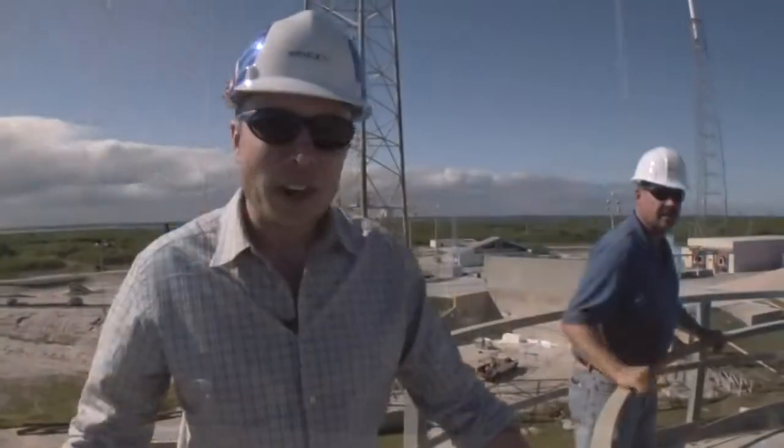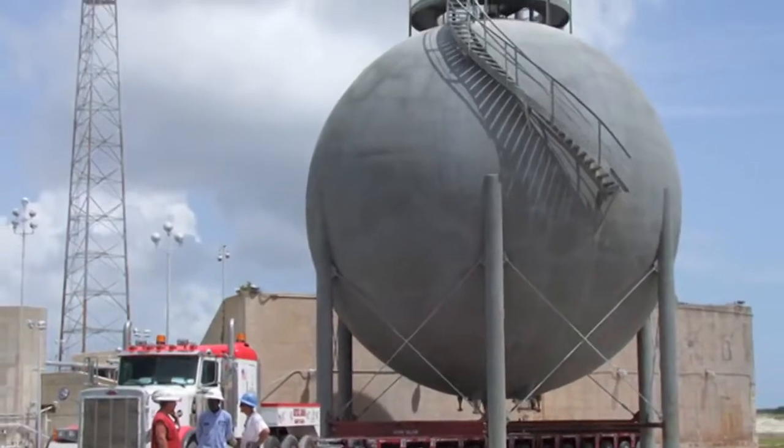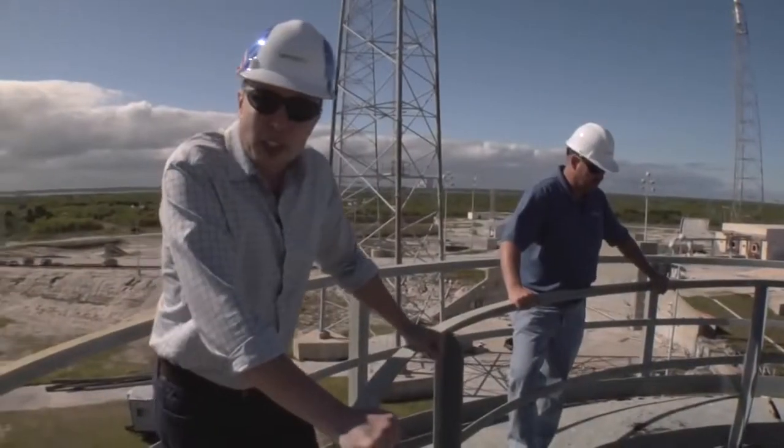Here we are on top of our giant ball of liquid oxygen. It's capable of containing about a million pounds of liquid oxygen — more than enough for a Falcon 9 flight.